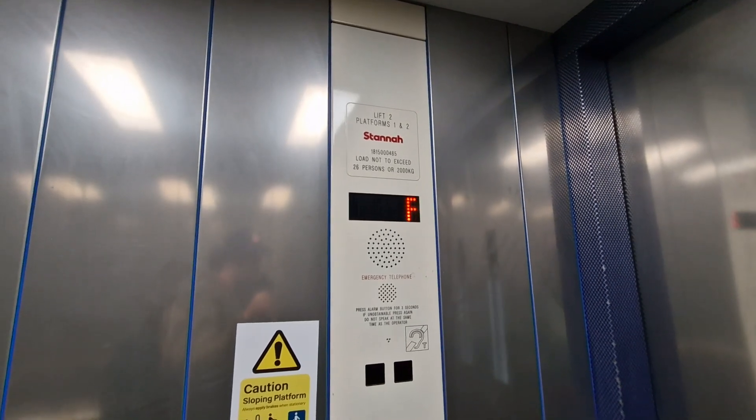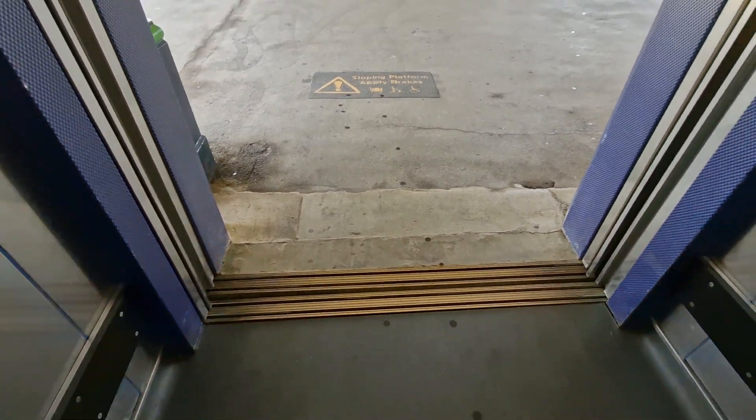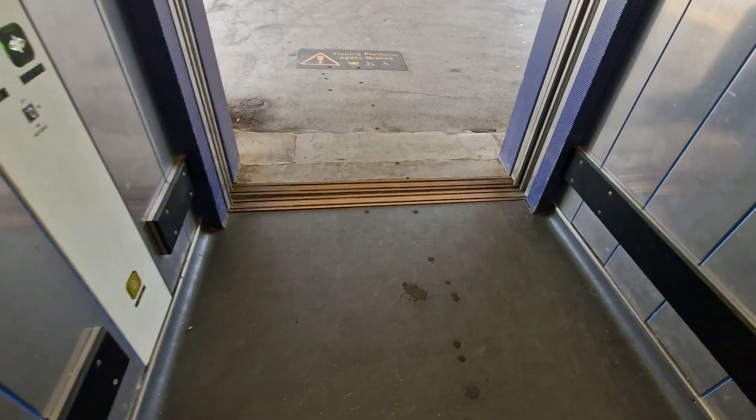Going down to Platforms 1 & 2. Here are Platforms 1 & 2. Going back up to Bridge to Platform 3. Doors opening.